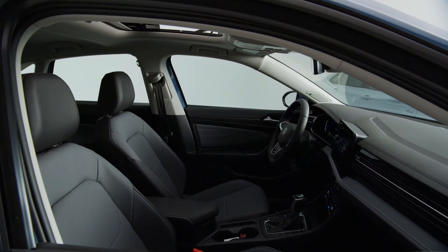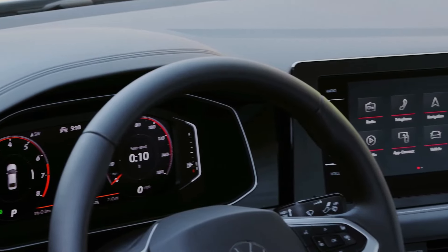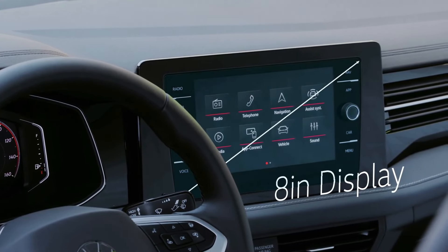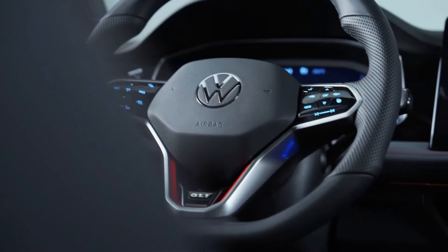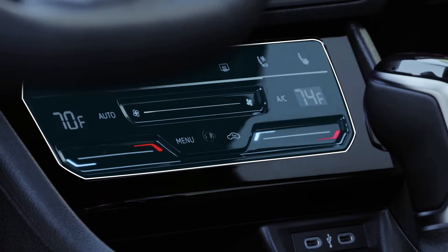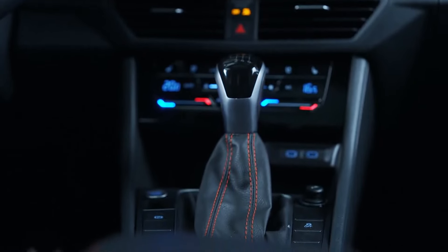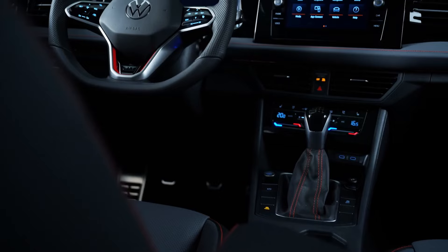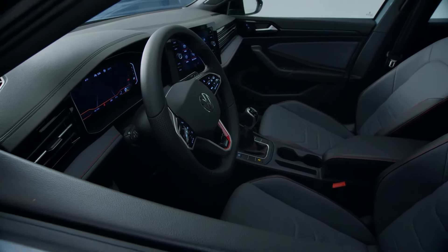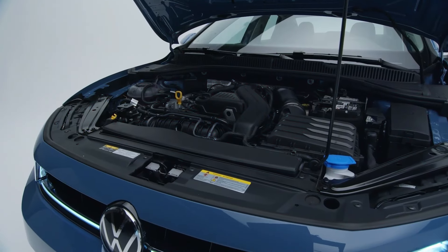The 2025 Jetta and Jetta GLI come equipped with the latest technology to enhance your driving experience. All models feature an 8-inch touchscreen infotainment system, now positioned higher for better visibility and ease of use. This system includes Sirius XM satellite radio, voice control, and wireless charging and app connect capabilities, standard from the SE trim upwards. The sport trim also benefits from these features, offering an excellent balance of performance and convenience.